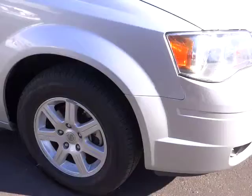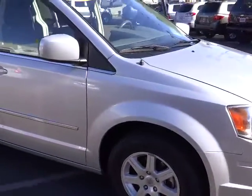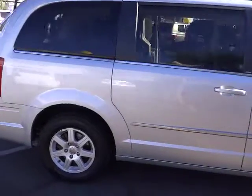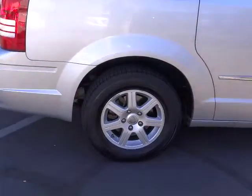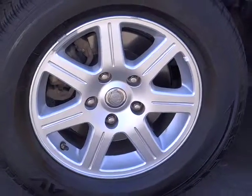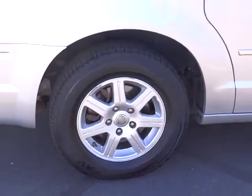Seat 7 comfortably and choose from Stow & Go Seating or the innovative Swivel & Go Seating. This vehicle has less than 55,000 miles. This vehicle offers reliability and good looks at a great price. So come in and take a test drive today.